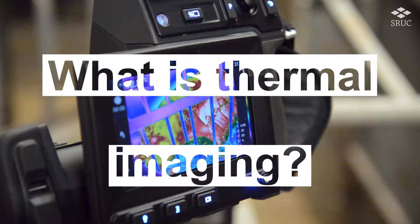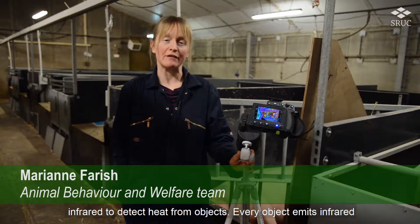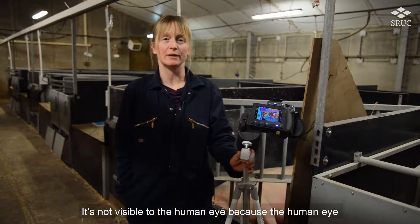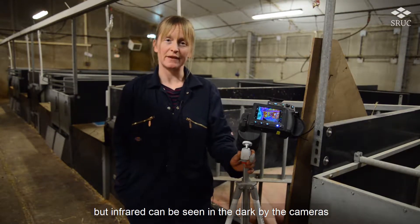Thermal imaging is a technology that we use at SIUC which uses infrared to detect heat from objects. Every object emits infrared, but it's not visible to the human eye because the human eye uses a visual light spectrum — which is why we see a rainbow of colours — but infrared can be seen in the dark by the cameras.